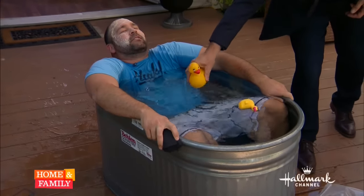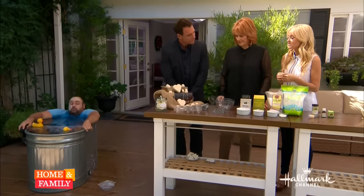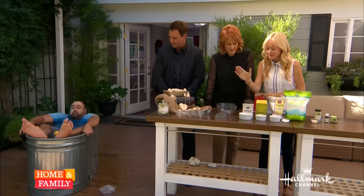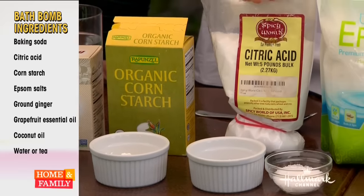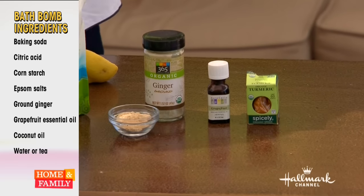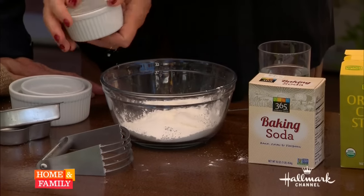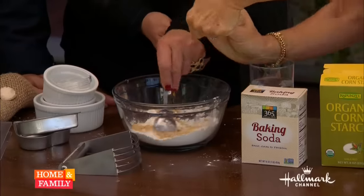Let's get going on the bath. Christina, I'm going to show you how to make a detox bath bomb. The recipe uses baking soda, cornstarch, citric acid, Epsom salts, ginger — which is very detoxifying — and a little bit of grapefruit. These are so easy to make and they make beautiful little gifts.